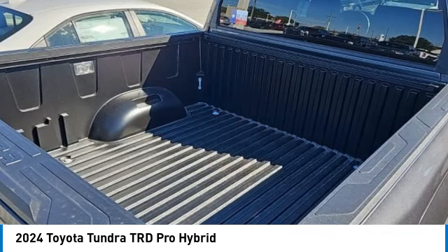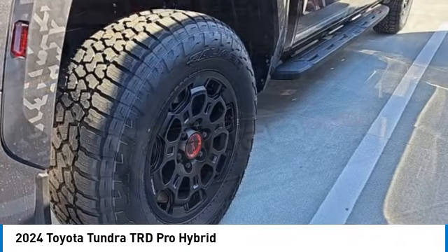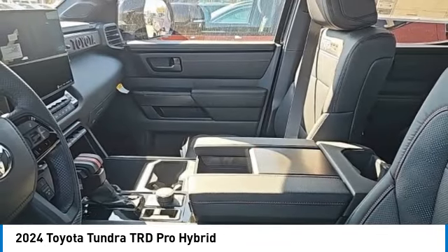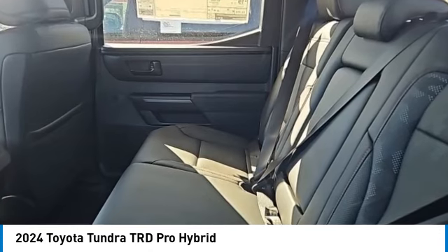Our vehicle stability control, traction control, electronic brake force distribution, anti-lock brakes, and tailgate assist come standard. With a towing capacity of up to 10,000 plus pounds and a payload capacity of over 2,000 pounds, the Tundra is the perfect mix of power and efficiency.